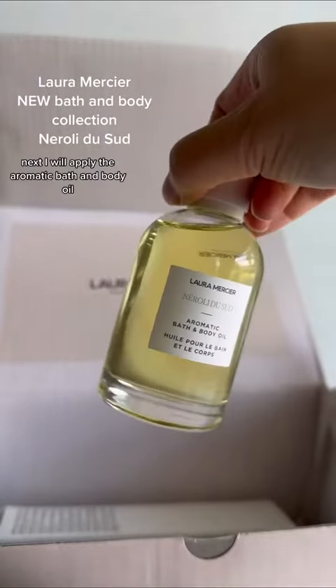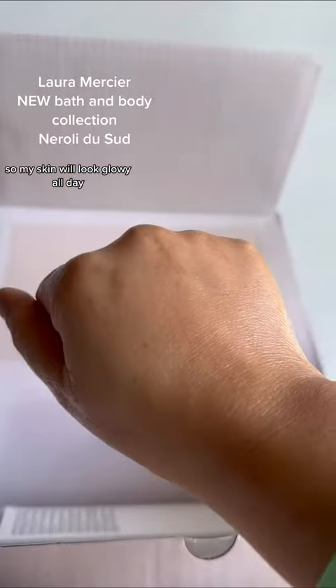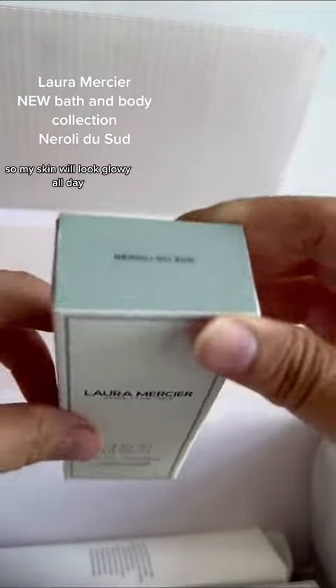Next, I will apply the aromatic bath and body oil so my skin will look glowy all day.